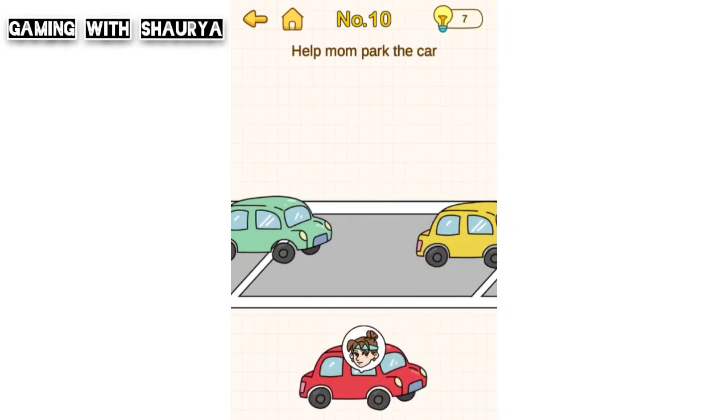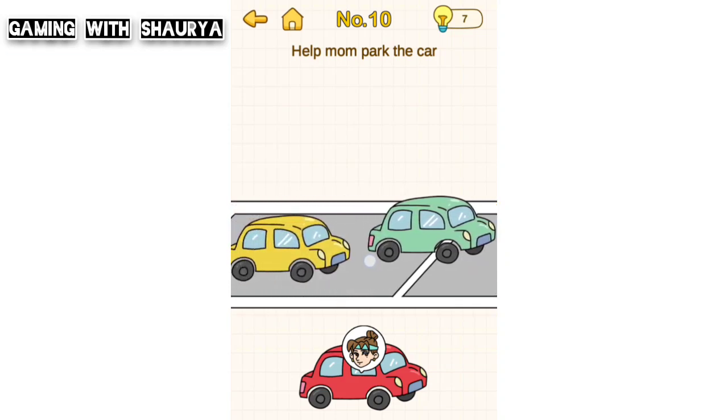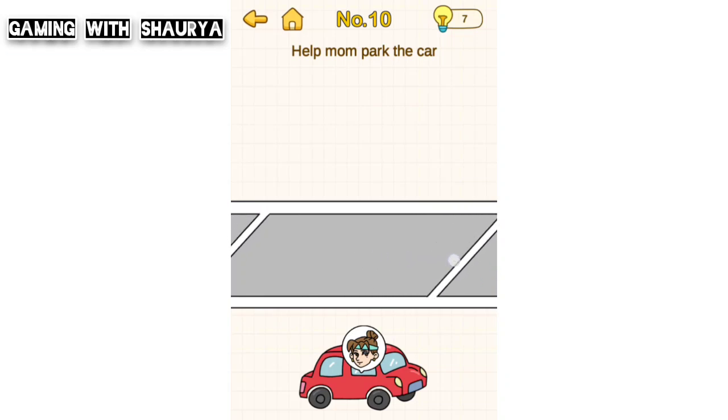So what to do? Just hold this parking space and slide it to see if there is any empty space to park the car. Hold and slide it, and here you will find an empty space to park the car.